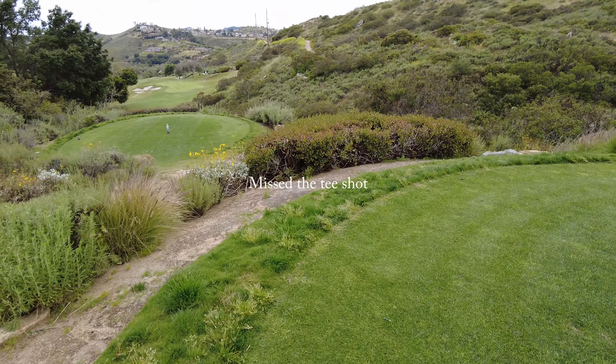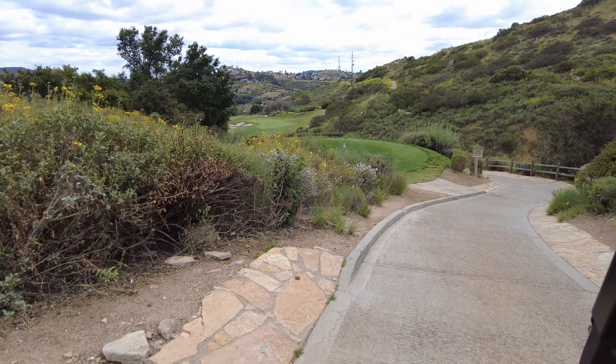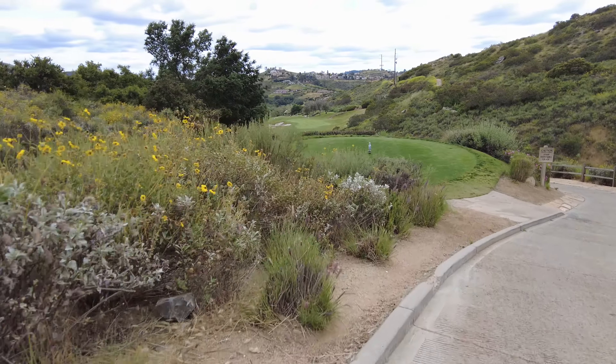Oh no, it's only 204. Easy hole here. Rolled all the way down the hill — all those yards. Wait for it, play another nine.